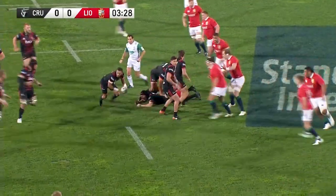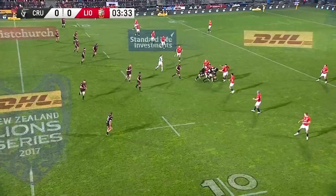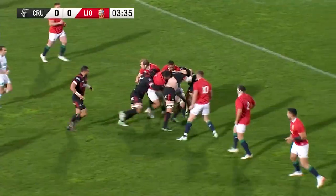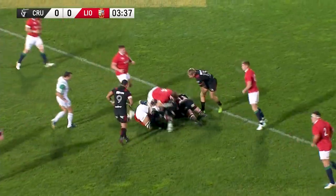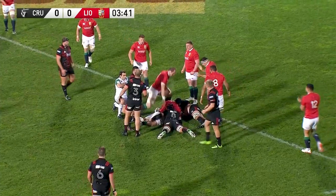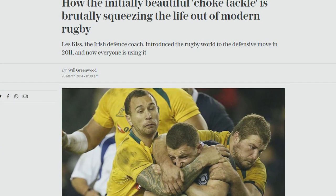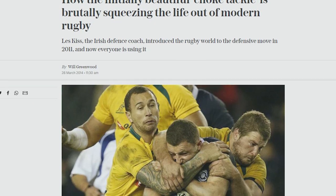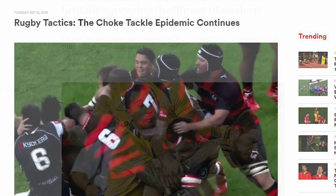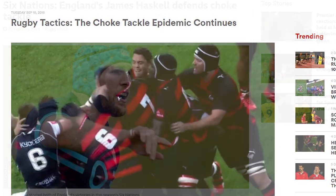Whilst not all teams incorporated the choke tackle into their game immediately, adoption slowly spread throughout the coming years and it seemed inevitable that just about every team would pick it up as a tactic. It got to the point around 2014 to 2015 where the choke tackle was ubiquitous in rugby — everyone was using it.